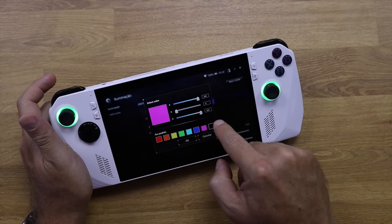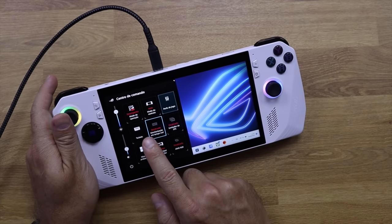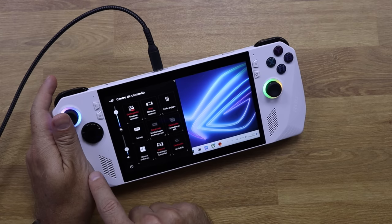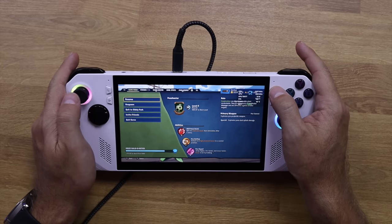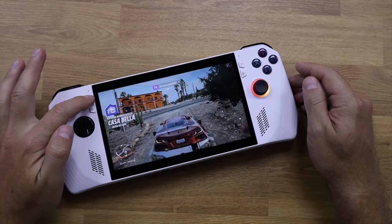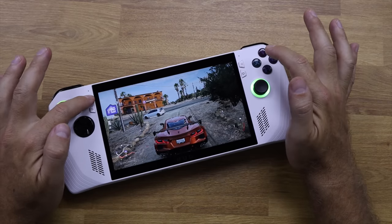We also have access to all settings: gamepad configuration, RGB, Wi-Fi, audio, Aura Sync, and modification of the Command Center. Pressing the Command Center button gives access to operation mode, control mode, profile for any game, and real-time monitoring — showing frames per second, temperatures, and other information without third-party software. The Menu button accesses the in-game menu without any extra steps, and the View button opens other interactive menus inside the game.